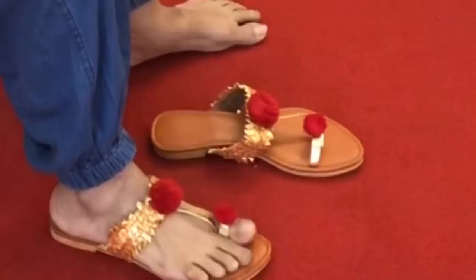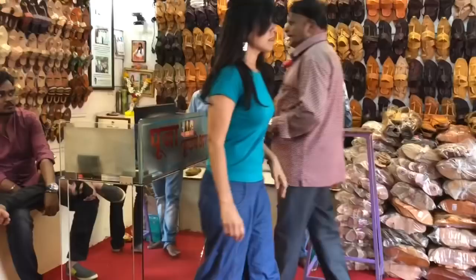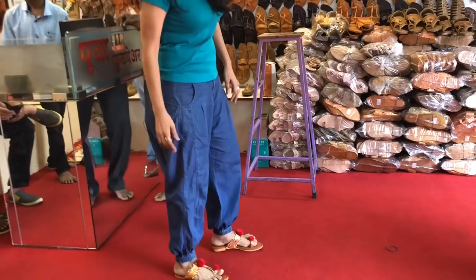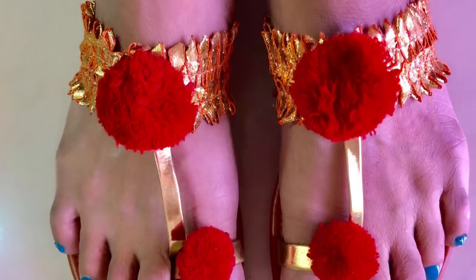You can pair these chappals with any Indian or Western outfit, for casual and special occasion wear. This is a traditional Kolhapuri with a gotha border and red gundawa lip — I got this fancy Kolhapuri for ₹350.